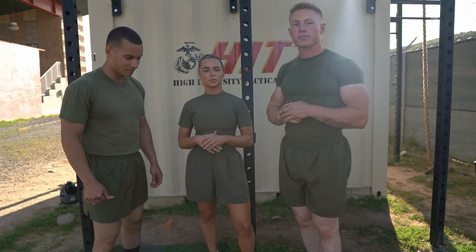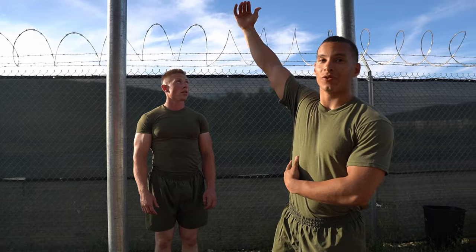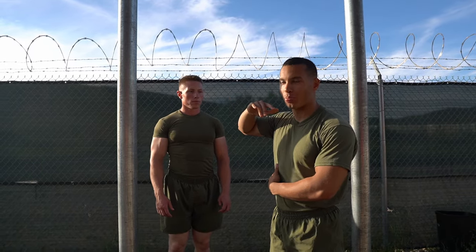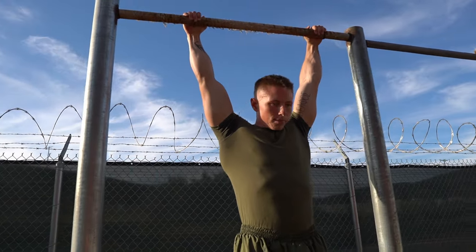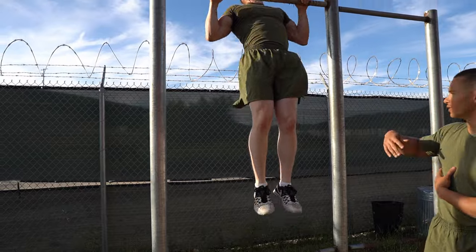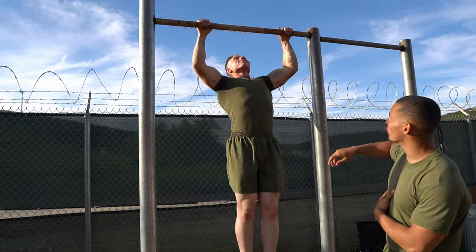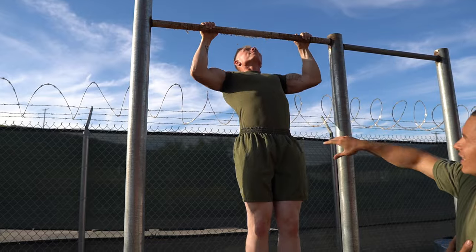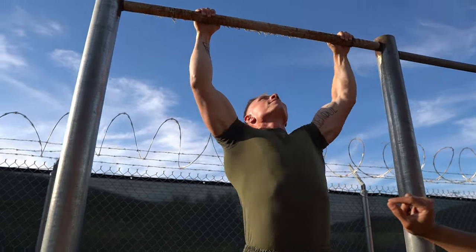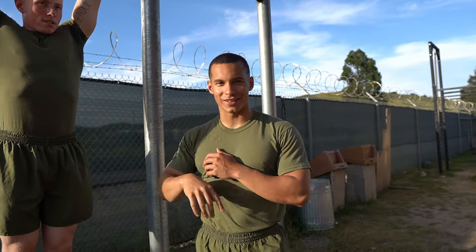The number one tip for pull-ups is to correct your form. If you do pull-ups and you don't meet all the rules that the Marine Corps has, they're not going to count the rep. So things like kipping won't count, and if your chin does not go over the bar that won't count, and if you don't lock out at the bottom that still doesn't count.